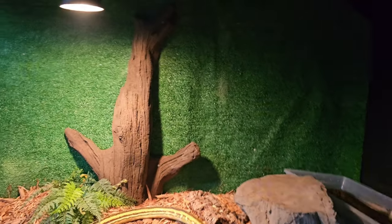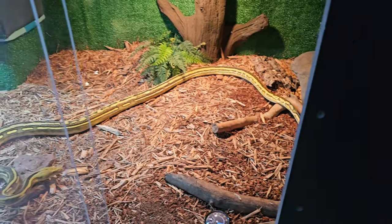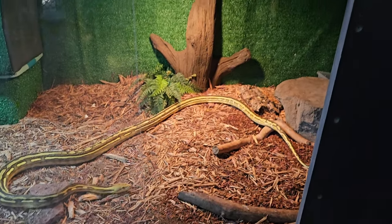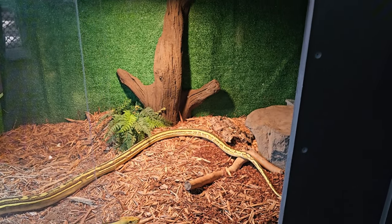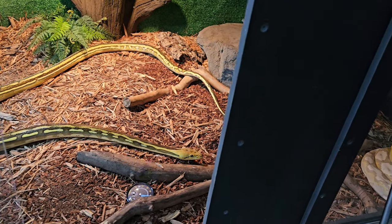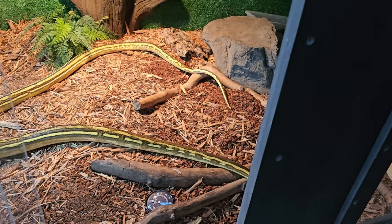I'm actually getting a van today. It's a waterfall, so that'll be super cool. She's pretty. This is a tiger reticulated python.